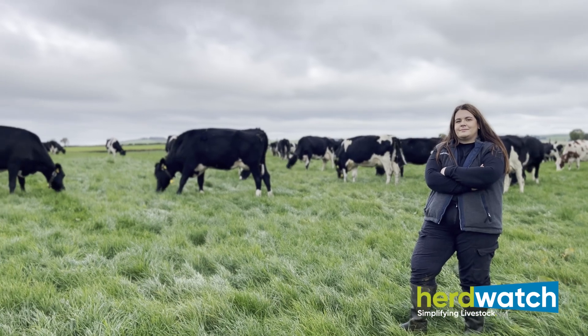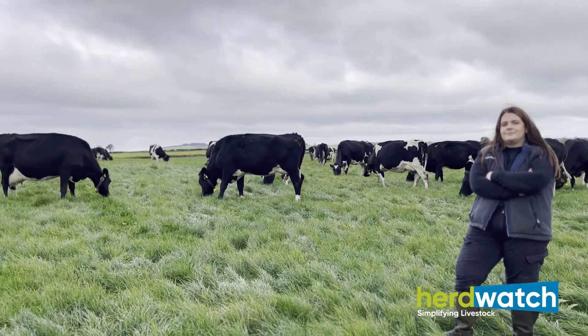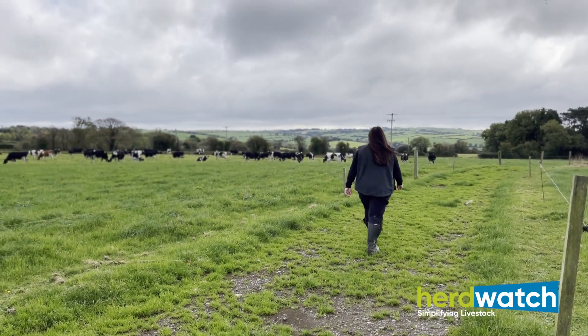Like many dairy farmers, we are in derogation. We are very lucky — we're currently at 250 kilograms of nitrogen per hectare, though that may change in the near future. So having a nitrates calculator is really important for us in terms of forecasting our stock numbers, forecasting our exports, as well as what crude protein we're feeding in the parlor, so that we make sure we stay within our limitations.